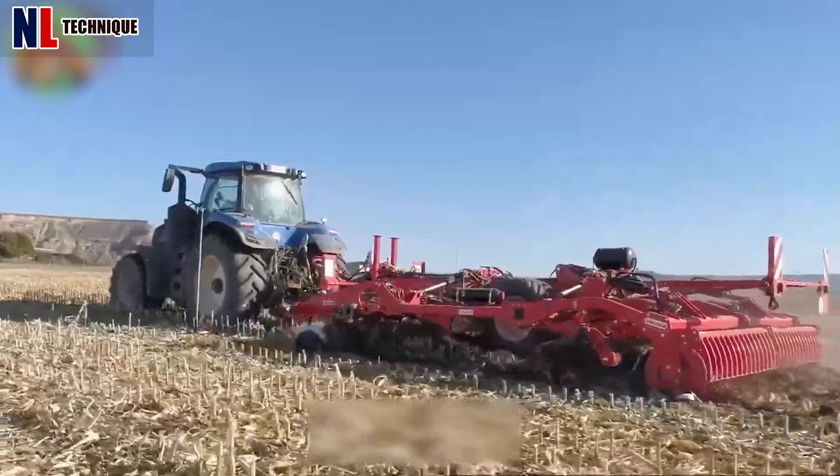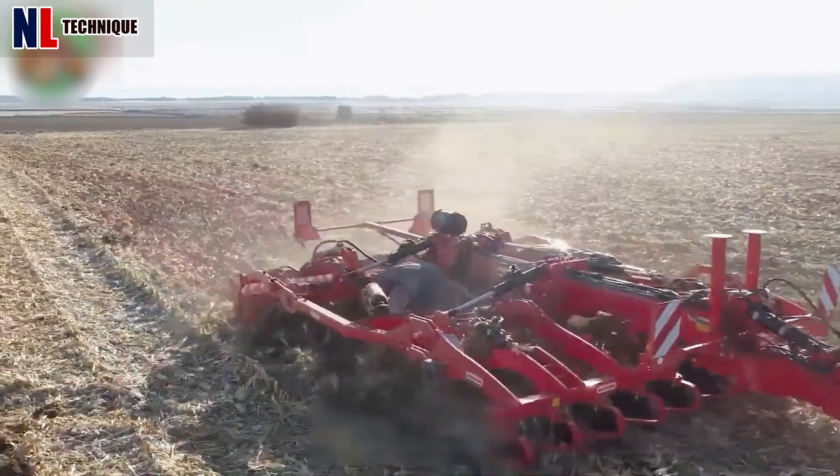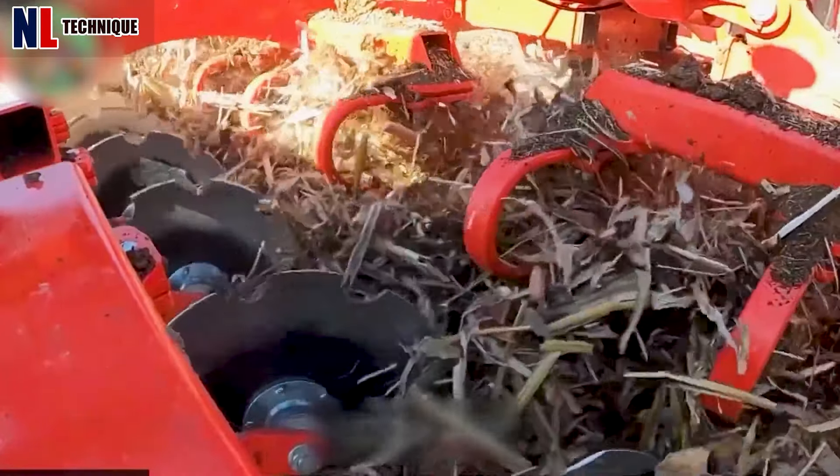The Spudnik 150 scooper is a high-performance machine designed for efficiently harvesting potatoes, ensuring precise selection and transport.